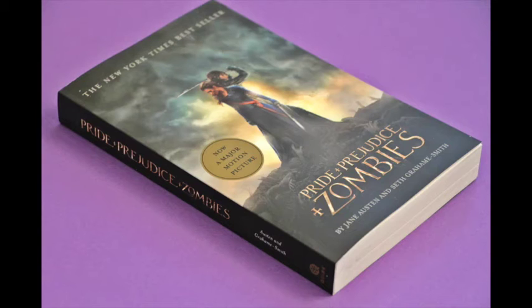And we have Pride and Prejudice and Zombies — the book! This is the motion picture edition so there are pictures from the movie in here. I'm a huge fan of Pride and Prejudice and I have not read this book, though it has been recommended many times. The movie I've heard is not that great, but the book I've heard is wonderful, so I'm really looking forward to reading this.